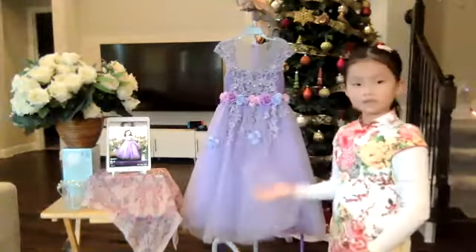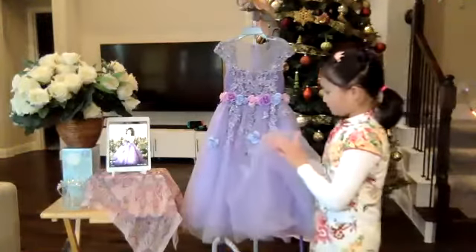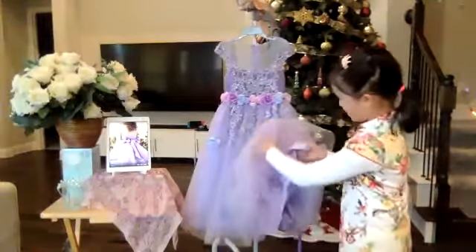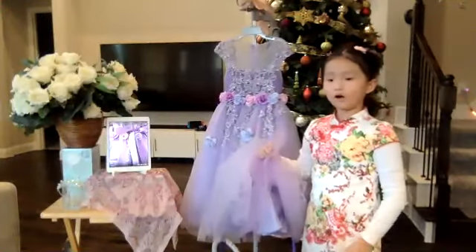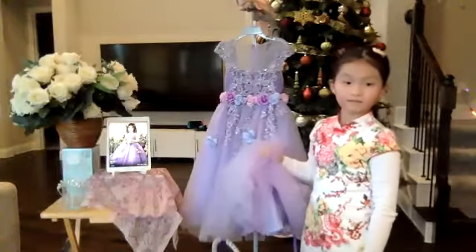Now look at the skirt. The upper layer of the skirt is made out of tulle and is decorated. The middle layer is also made out of tulle — only it is a little harder to get to the bottom.